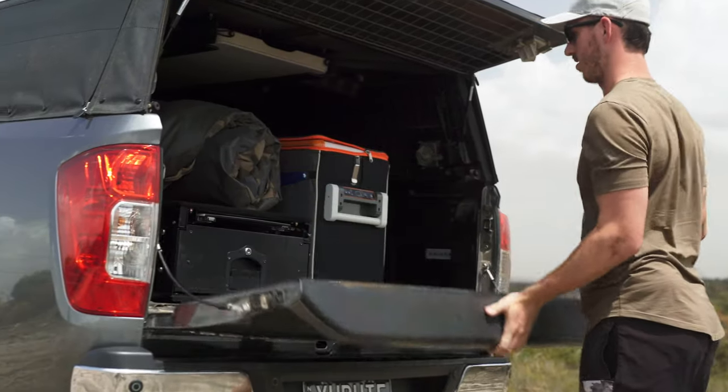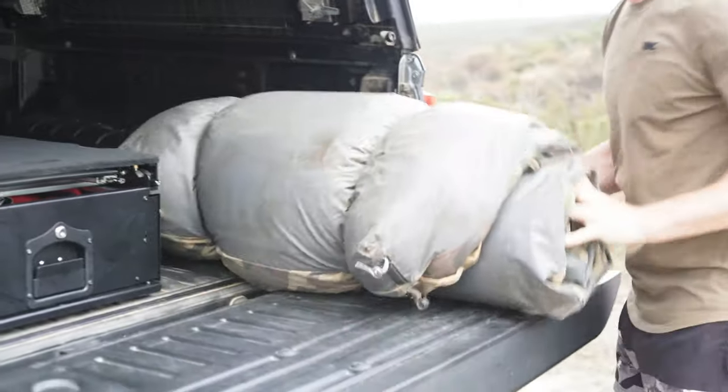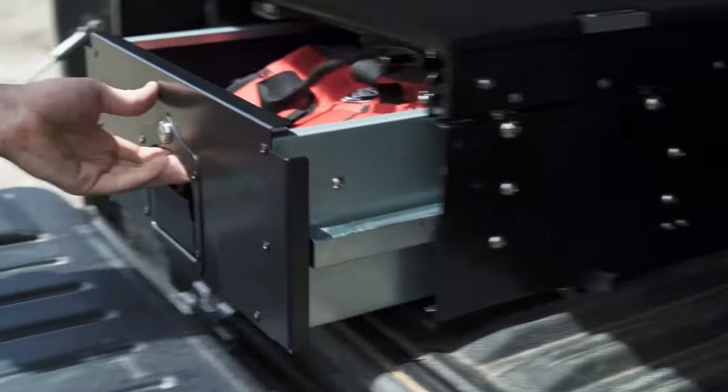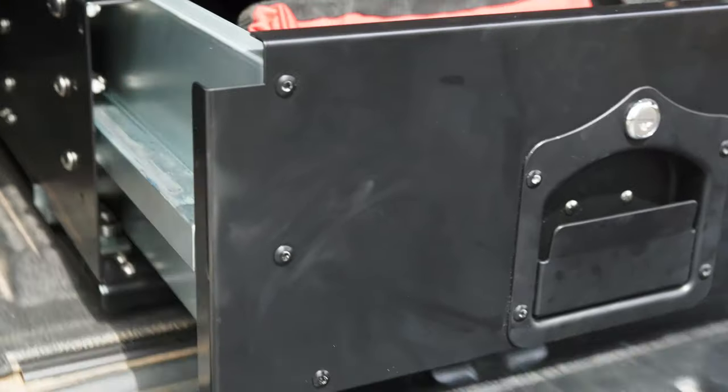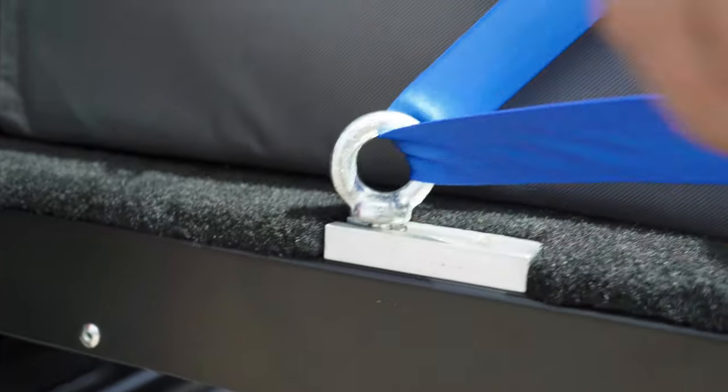Sick of tripping over piles of tools or camping gear floating around in the back of your ute? The modular drawer system might be the solution you never knew you needed. Where most storage systems are heavy and cumbersome, the modular drawer system is able to be quickly and easily installed in most utes or wagons without taking up the whole cargo space.